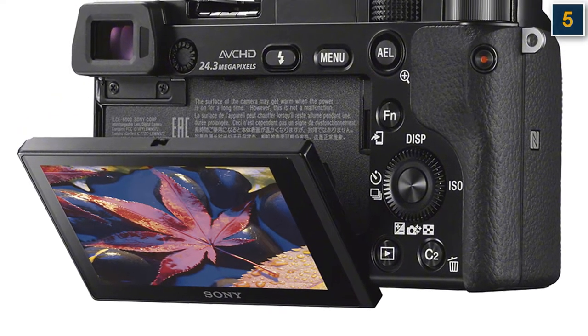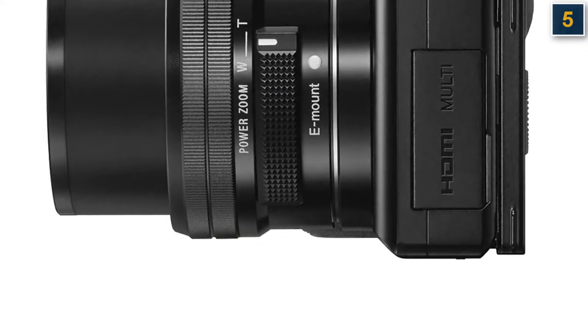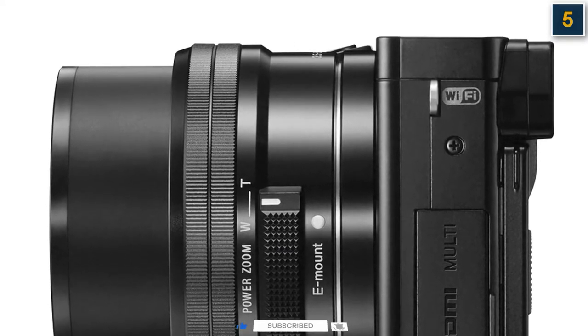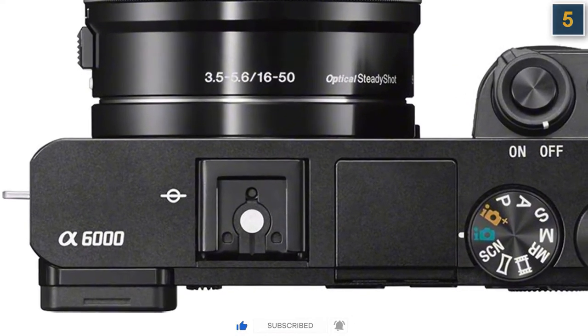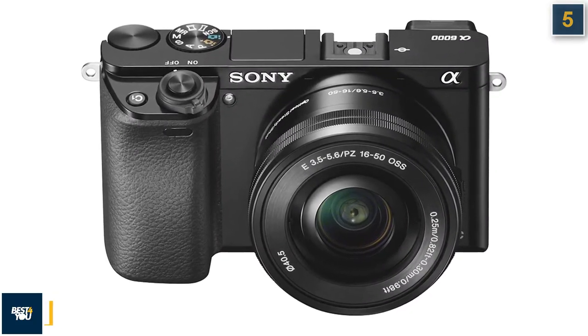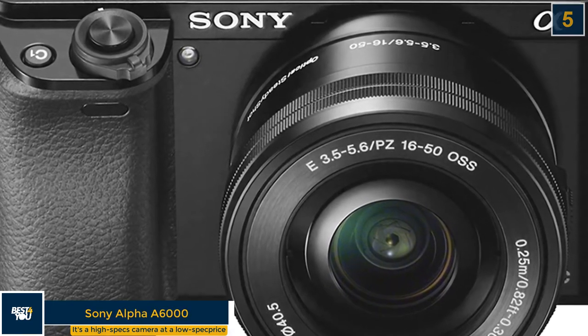This includes a 24MP APS-C sensor, a fast hybrid 179-point autofocus system, and continuous shooting at 11 frames per second. Its age shows in other areas though — it only shoots 1080p full HD video and not 4K, and the screen isn't touch sensitive. Still, the latter is still the case on many new Sony cameras, and the A6000's high-end features ensure that it's a camera that will grow with you.